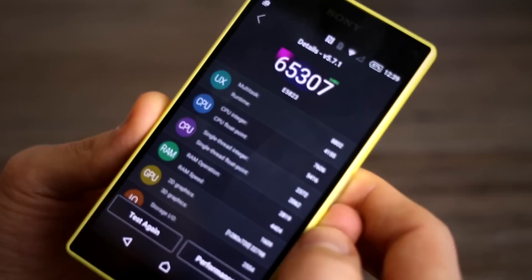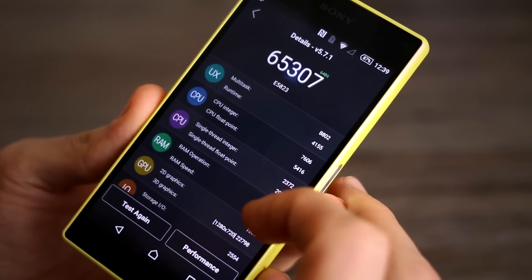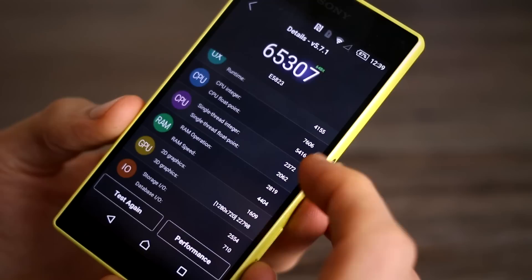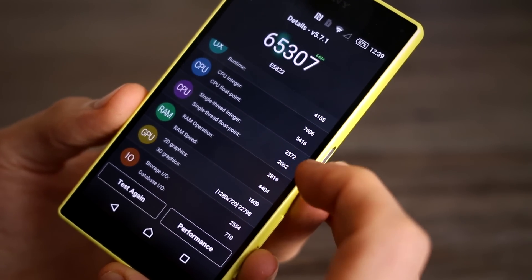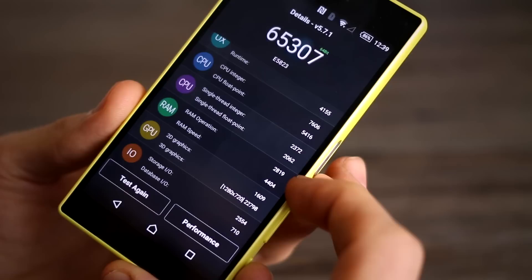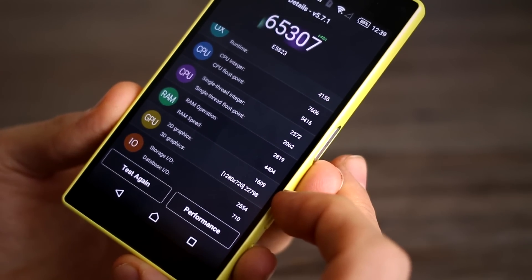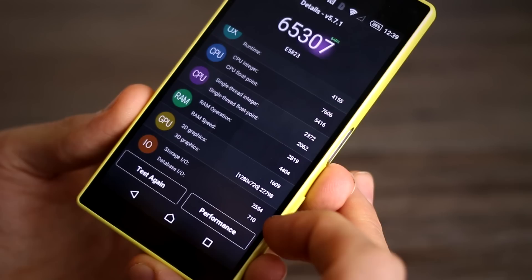If we jump into the details: multitasking performance was 8,800; runtime, 4,100; CPU integer, 7,600; CPU floating point, 5,400; single thread, 2,370; single thread floating point, 2,060 odd; RAM operation, 2,800; RAM speed, 4,400; 2D graphics, 1,600; 3D graphics, 22,800 roughly; storage IO, 2,554; and database IO, 710.